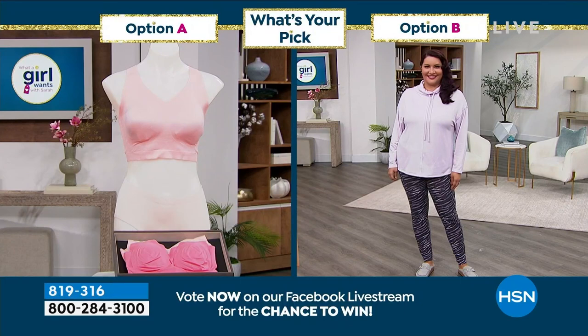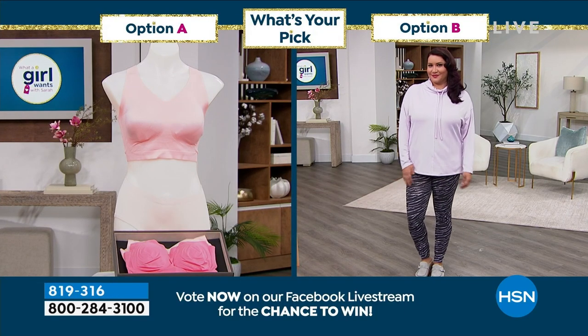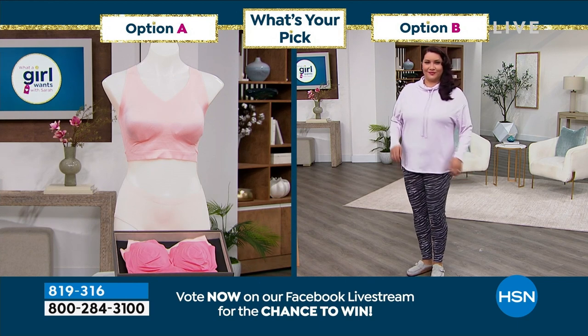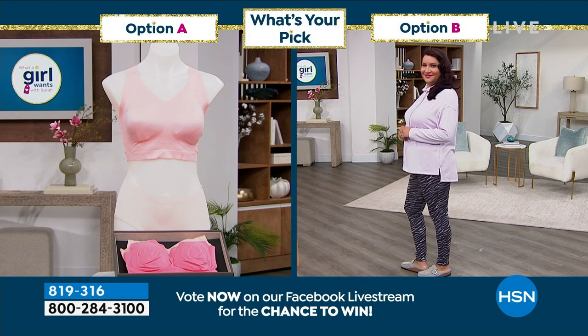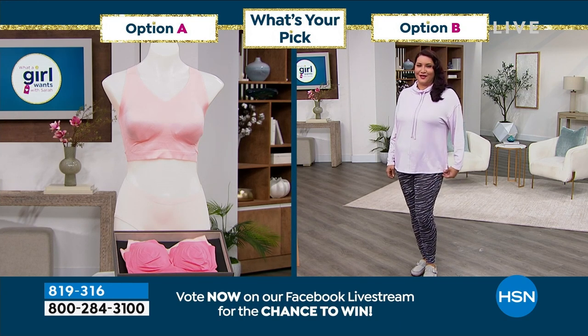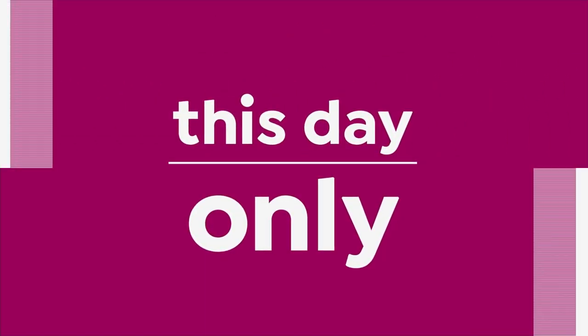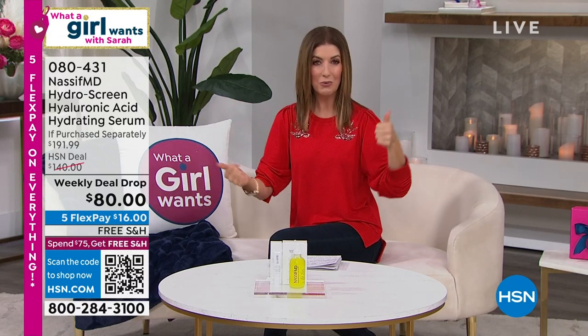We're asking you to vote — option A or option B. Is it going to be bras or loungewear? We're going with the Valentine's Day theme tonight. We've got a two-pack of the bras and a two-piece set of the loungewear that's going to be less than $20. My name's Sarah. I'm the host of What A Girl Wants, here every Tuesday 7 to 9 p.m. Eastern — fashion, beauty, jewelry, accessories, and great skin care.